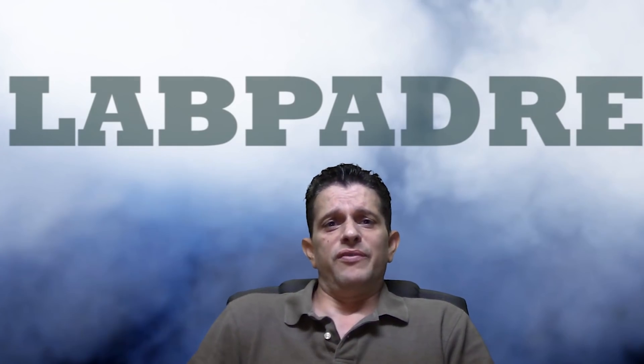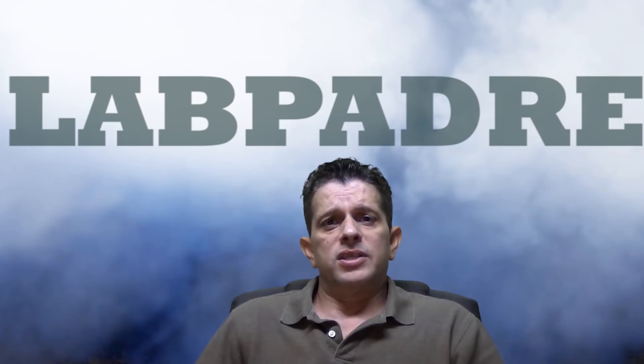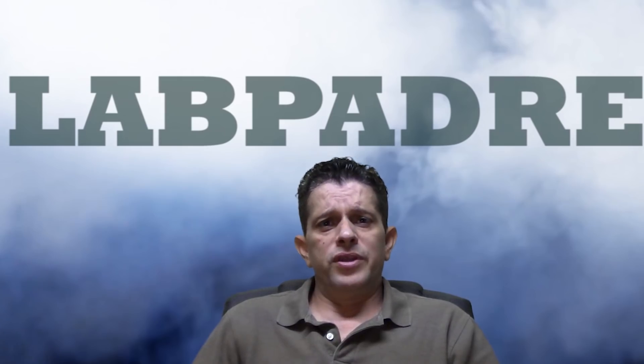Welcome back guys and thanks for tuning in for a special edition of SpaceX Boca Chica News Brief. I've got to say, SpaceX has had a tremendous year down here in Texas and we've got a lot of cool video to show you.